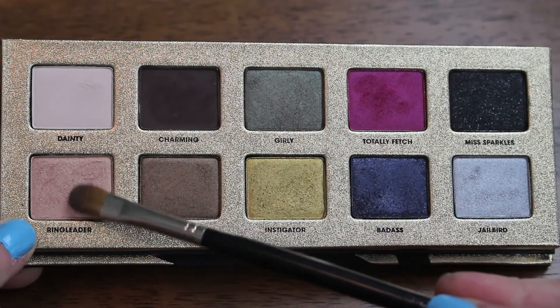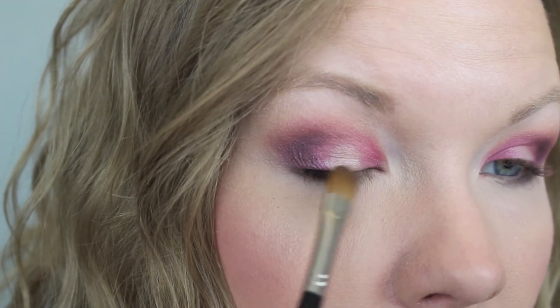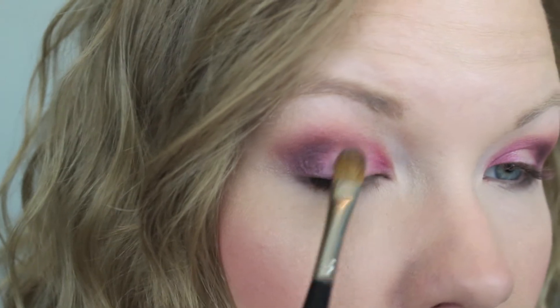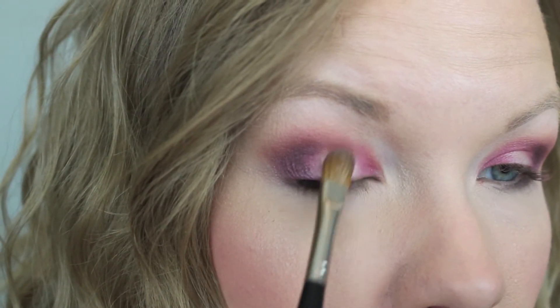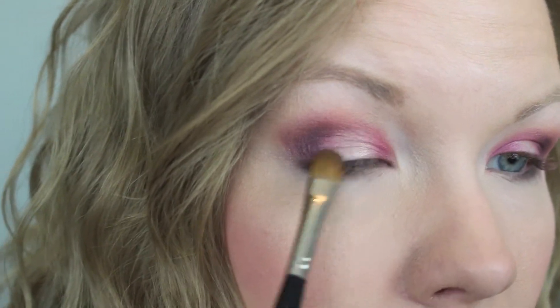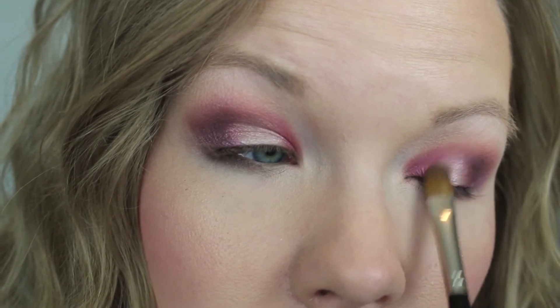Now take some Ringleader on a flat shader brush and apply that to the middle part of your lid. Concentrate the color right on the center of your lid and then blend it into those other sections of color. When you first load your brush with that color, you really want to concentrate it right on the center because you want the most intense color to be right there.